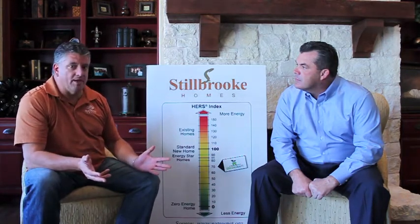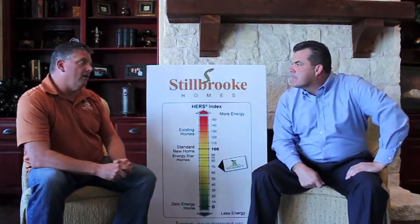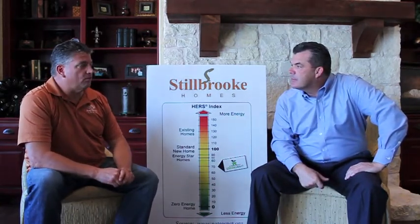People still have the options to add things to their home that would bring the HERS even lower. We have a house that we're working on right now in the Flower Mound area. We anticipate their HERS score — the target is to be down into the 30s.